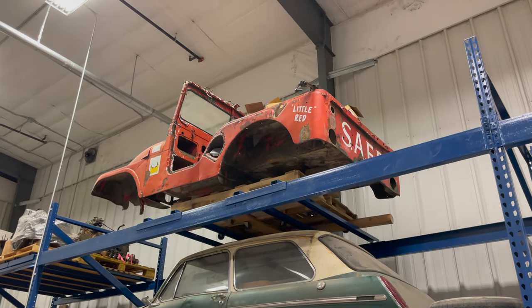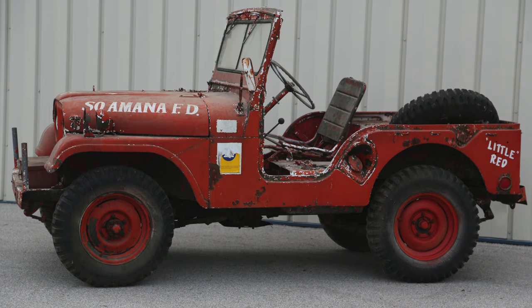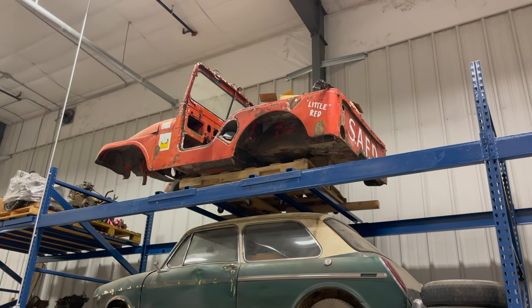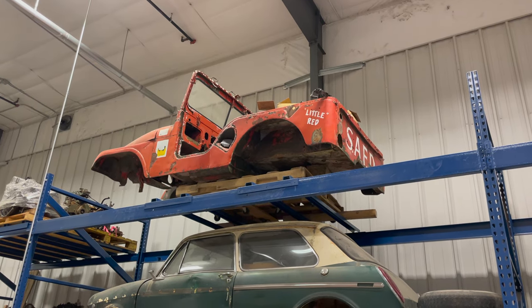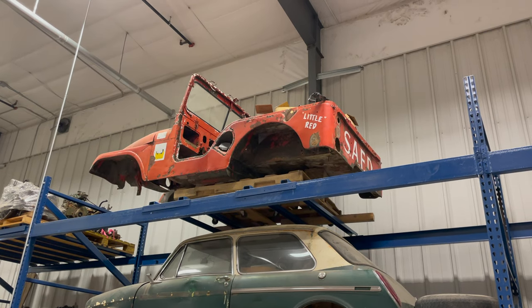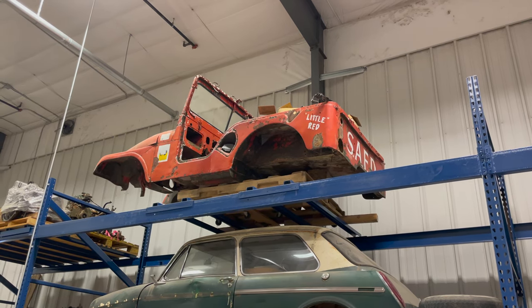The first vehicle up there is an old Willys Jeep called Little Red. The SAFD on the back stands for South Amana Fire Department, a small town near here. I basically use that body for storing all my used Willys Jeep parts — anything I think I should save off a Willys I throw up there. I've restored four of these now, so any extra parts I put there just in case I might find a use for them someday.